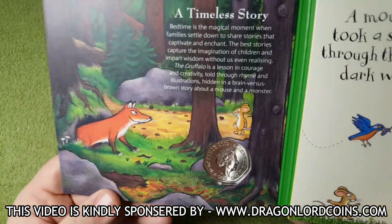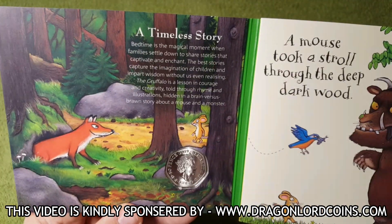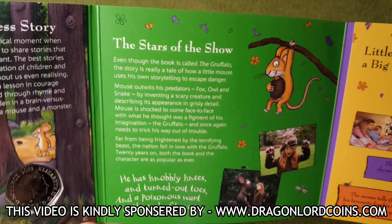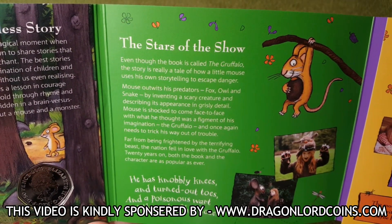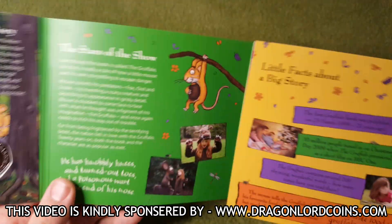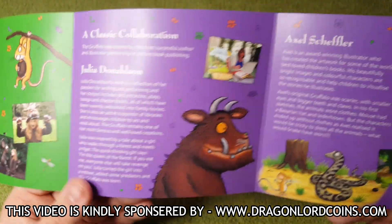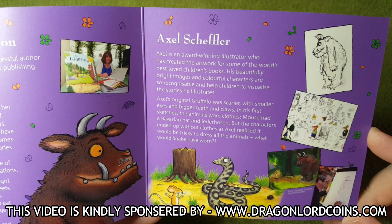Let's get into this. There we have the reverse of the coin — 2019. Some really nice illustrations, the fox and the mouse. If you want to pause this video at any time to have a read of any of the information inside, please feel free to do so. We've got a bit more information, some pictures and some really nice illustrations. It says the stars of the show — even though the book is called The Gruffalo, the story is really a tale of how a little mouse uses his own storytelling to escape danger. I've read this book to my kids so many times and they absolutely love it. And of course we've got the wonderful Julia Donaldson herself, and another lovely illustration of the Gruffalo. You've got a bit of information about the illustrator as well — Axel Scheffler.